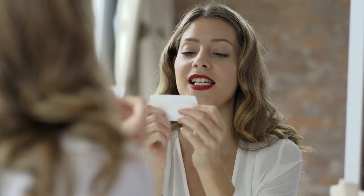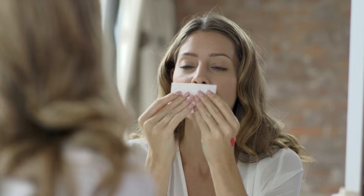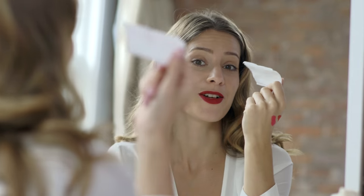Unlike other lipsticks it's very moisturising this one. It's supposed to be transfer proof so let's put it to the test. And nothing comes off.